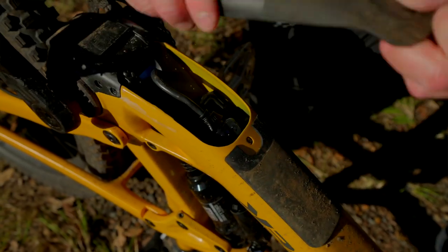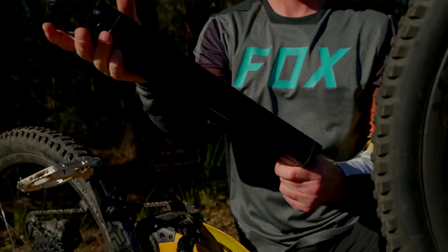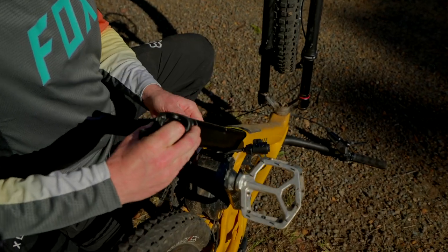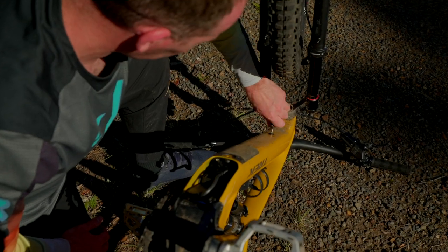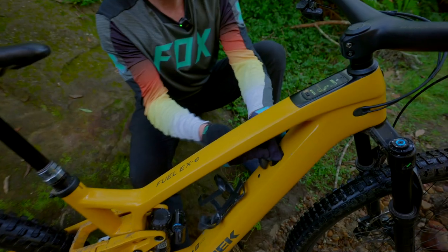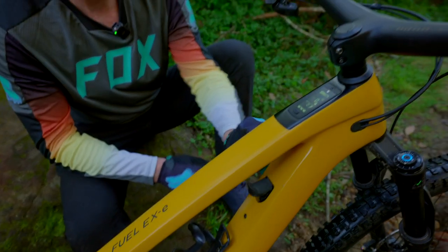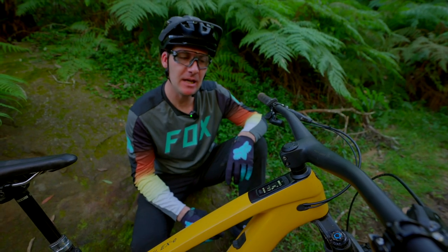The battery that comes stock is 360Wh as standard. It's removable by dropping two bolts without having to drop the motor. You can also get a range extender which basically looks like a water bottle — it sits in the water bottle holder, simply plugs in, and gives you an extra 160Wh. So anywhere from around two hours of trail time all the way up to maybe six hours.